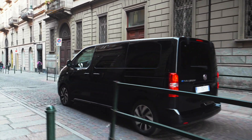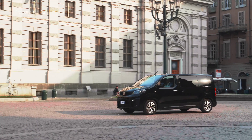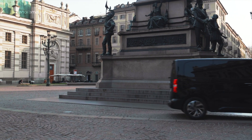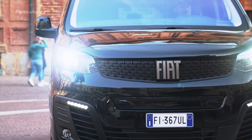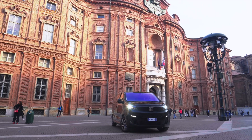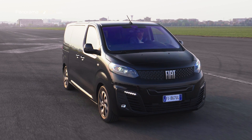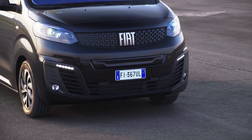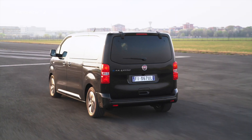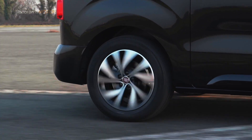El E-Ulysse ofrece un nivel excepcional de sistemas avanzados de asistencia al conductor ADAS. Cuenta con reconocimiento de señales de tráfico, advertencia de cambio de carril y la alerta de punto ciego lateral, que monitorea los puntos ciegos traseros y envía una señal luminosa al espejo retrovisor en caso de que el automóvil se acerque demasiado a cualquier otro vehículo al adelantar. La advertencia de colisión frontal utiliza la cámara de vídeo para explorar la trayectoria del coche, mientras que el control activo de frenos de emergencia activa los frenos de forma autónoma en caso de peligro. La cámara de visión trasera proporciona una imagen de 180 grados alrededor del vehículo para facilitar el estacionamiento.